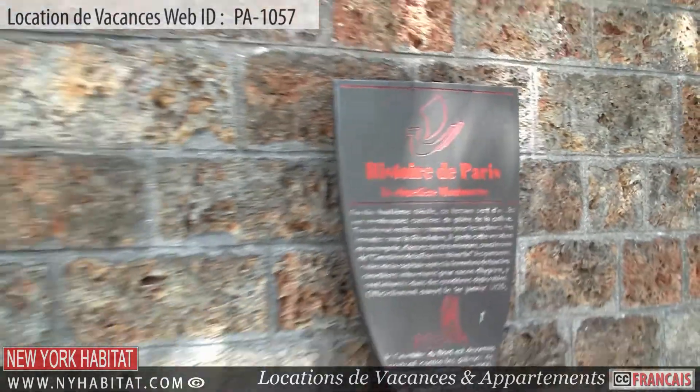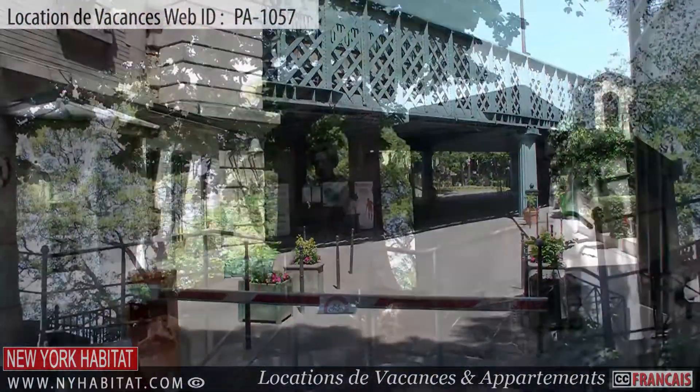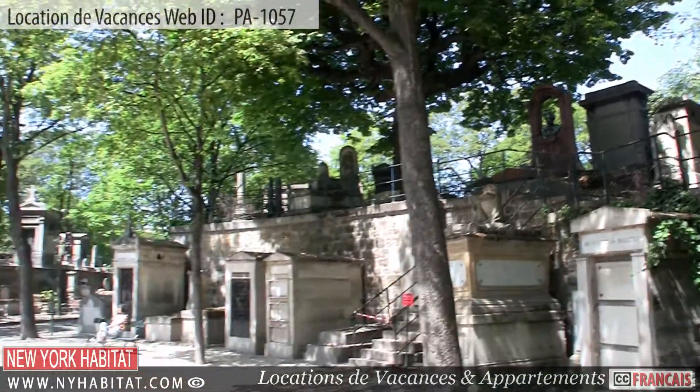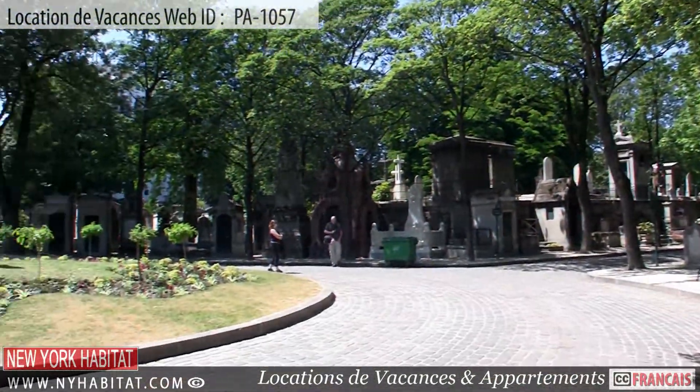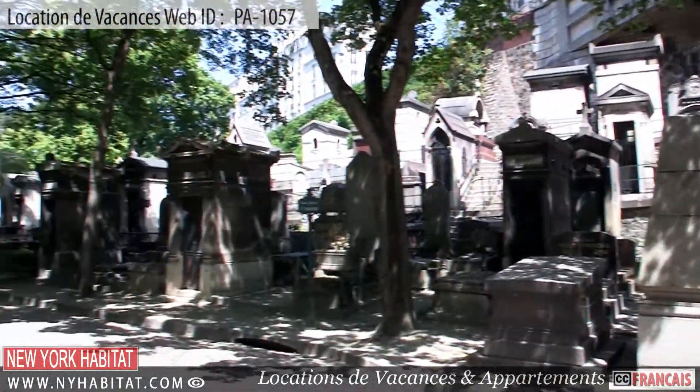Also within walking distance and located in the 18th district of Paris is the Montmartre Cemetery. Built below street level in an old quarry, this beautiful cemetery and popular tourist attraction is the resting place of many famous people.